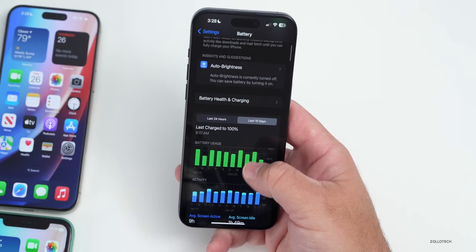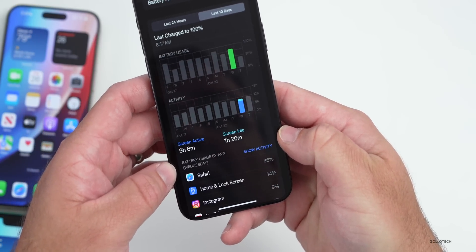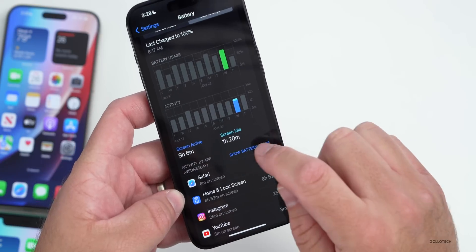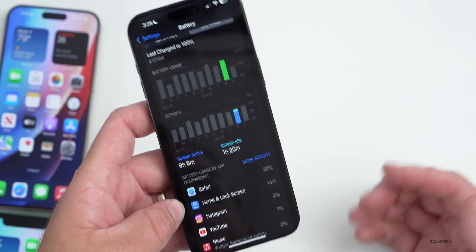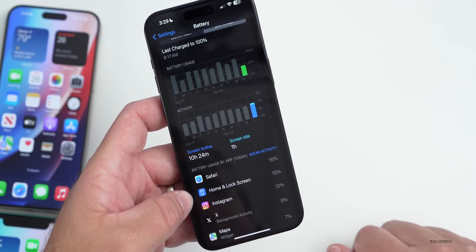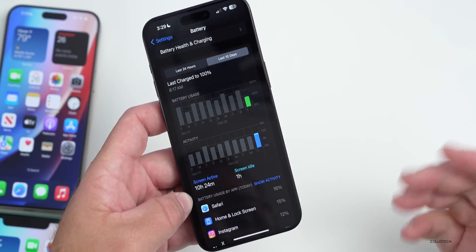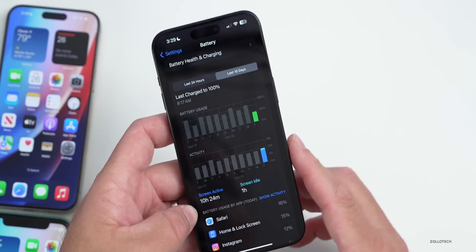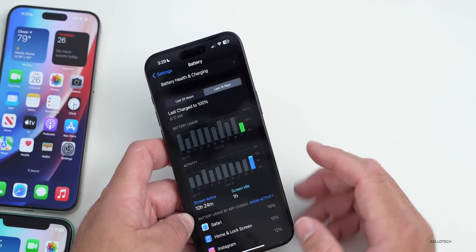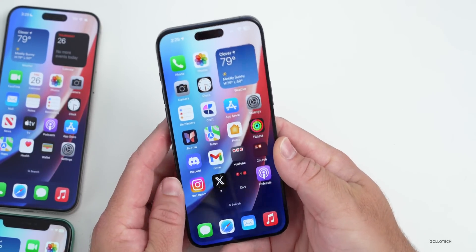Looking at the last 10 days on iOS 17.1, it says nine hours and six minutes of screen-on time and one hour and 20 minutes of screen idle. However, the activity data doesn't seem accurate — six minutes of Safari usage but 36% battery used doesn't add up. Today, about 50% battery is gone and it says 10 hours of usage, but the phone was last charged at 8:17 AM and it's now 3:29 PM, so it hasn't been in full active use for 10 hours. There are some concerns with battery reporting accuracy.